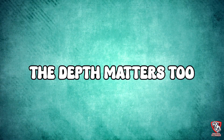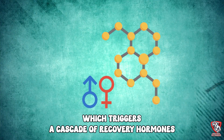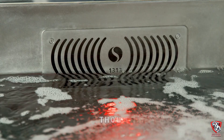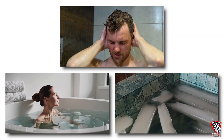The water temperature isn't the only factor — depth matters too. Full body immersion activates your vagus nerve, which triggers a cascade of recovery hormones including growth hormone and insulin-like growth factor. This is why professional athletes spend thousands on specialized contrast therapy pools. But you can get the same effect in your own bathroom with a hot shower and a cold plunge, or even a bathtub filled with ice water.